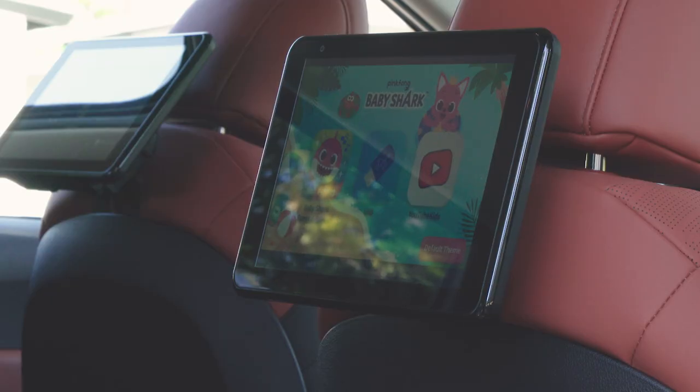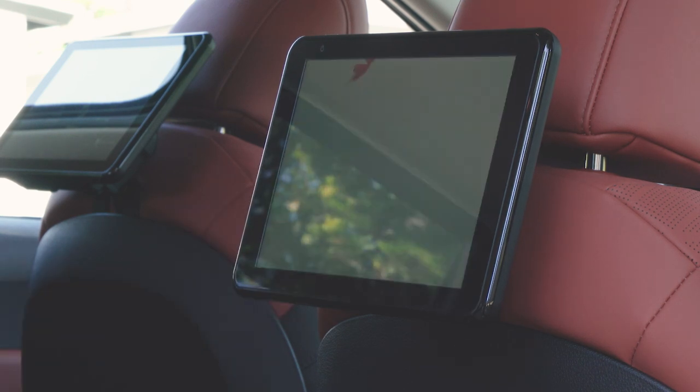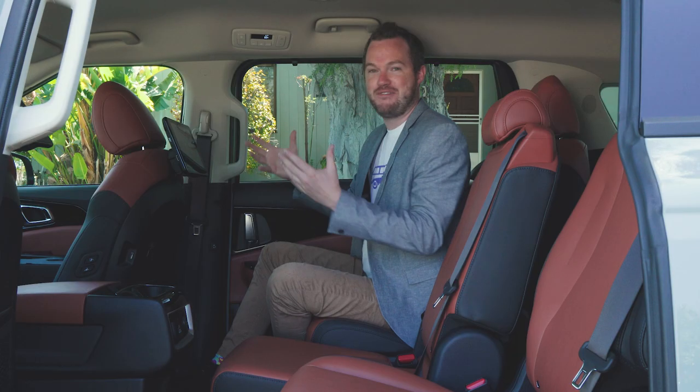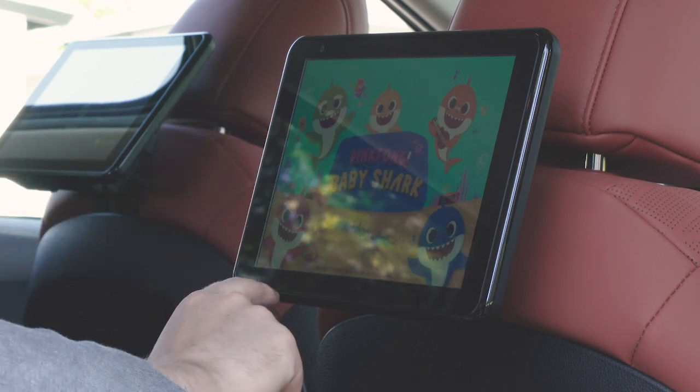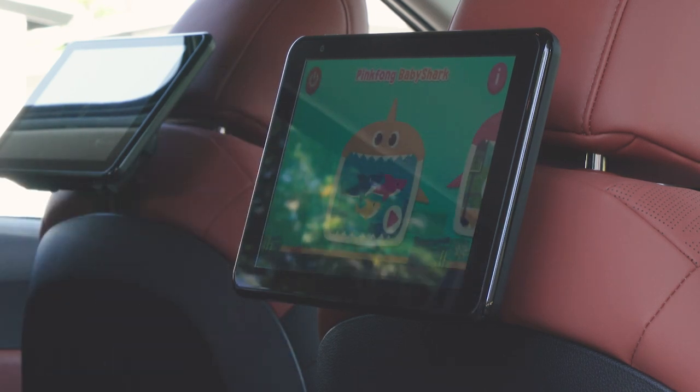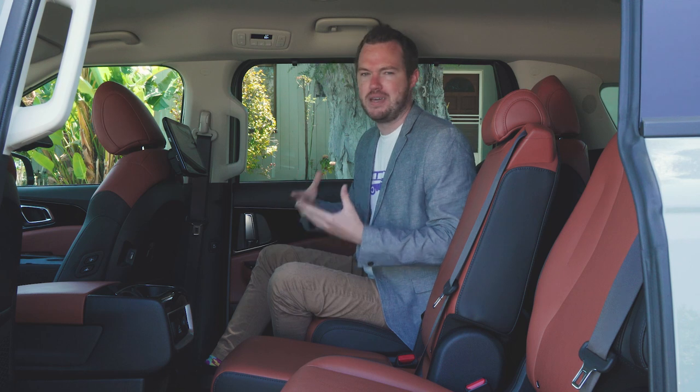Preventing that altogether is this cool twin-screen infotainment system that's already preloaded with YouTube Kids, Baby Shark songs, and games. It's a great way to keep kids engaged and from getting too bored on long car rides. The reviewer personally believes it's important for kids to get bored in cars, but if you don't agree, this is a great solution for you.